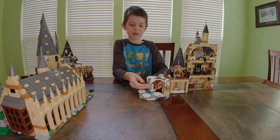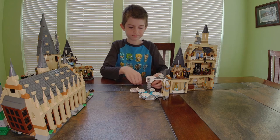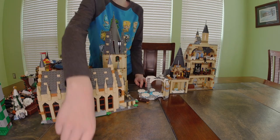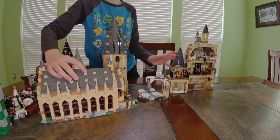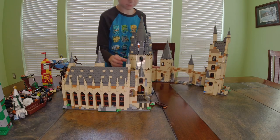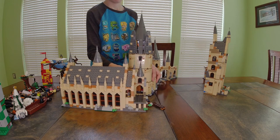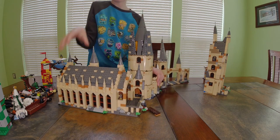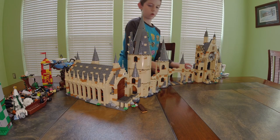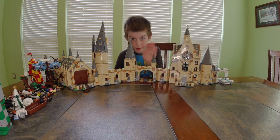That is all my Harry Potter sets. I will quickly reassemble the castle — it shouldn't take long. And this is it! Bye guys, see you next video.